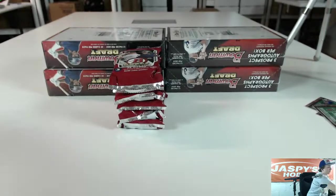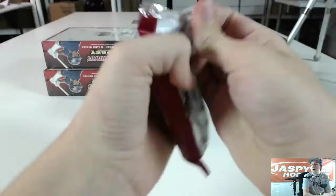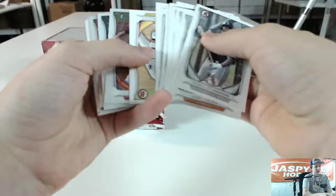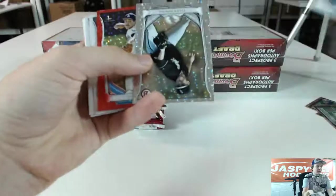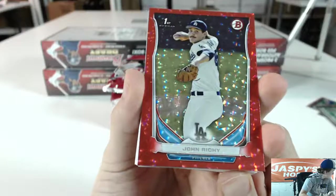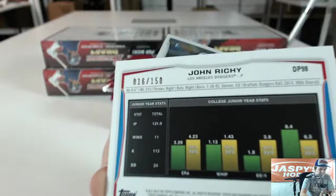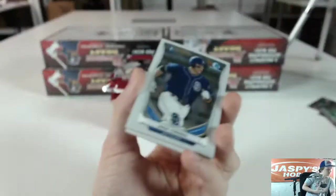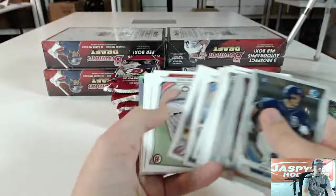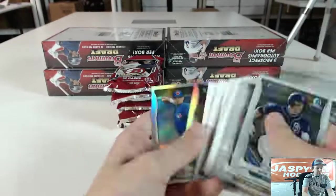Nick Birdie, Phil Irvin. Alright, we got Chrome Base. Silver Ice of Tyler Danish. Got a Red Ice of John Ritchie for the Dodgers — Archivit 718. That was number 16 of 150. And Franklin Beretto.